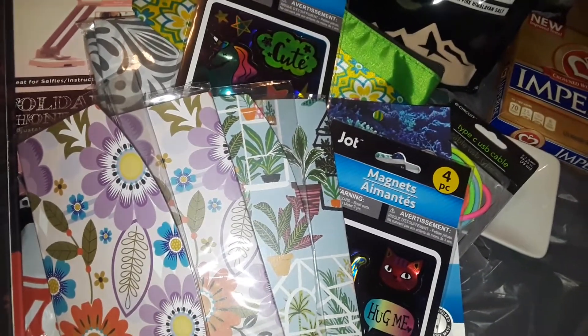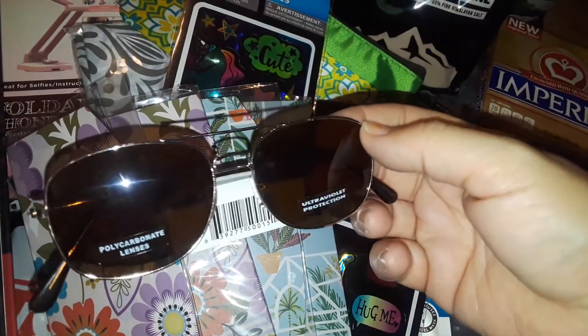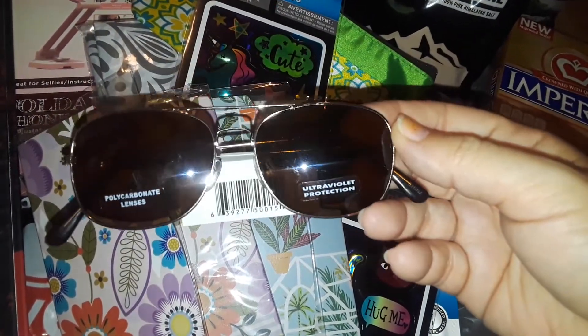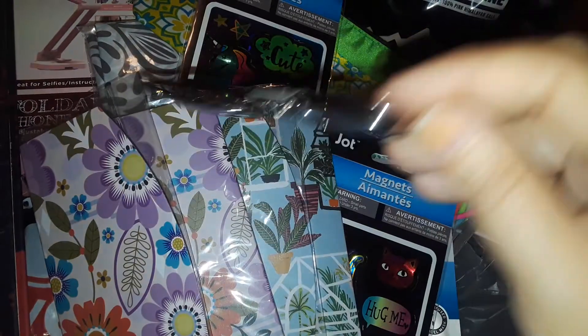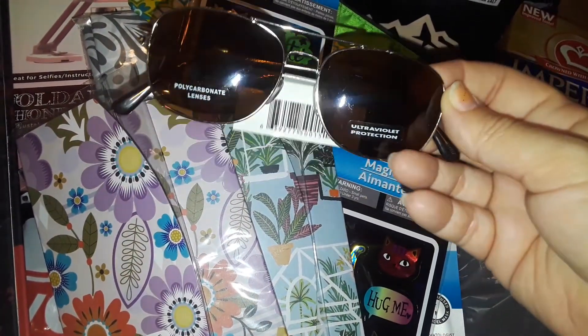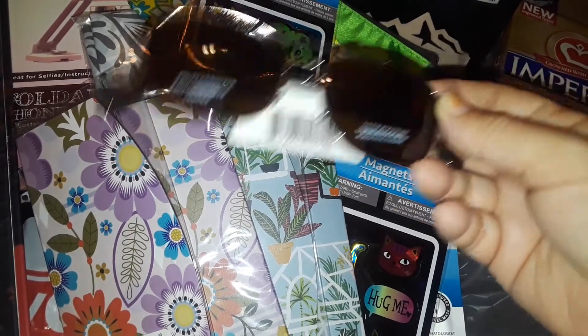I also picked up some plain, simple sunglasses. I got these for my son because the sun has been extremely bright and blaring. I have my own glasses that cost more money, but I have similar ones, so I got him his own pair.